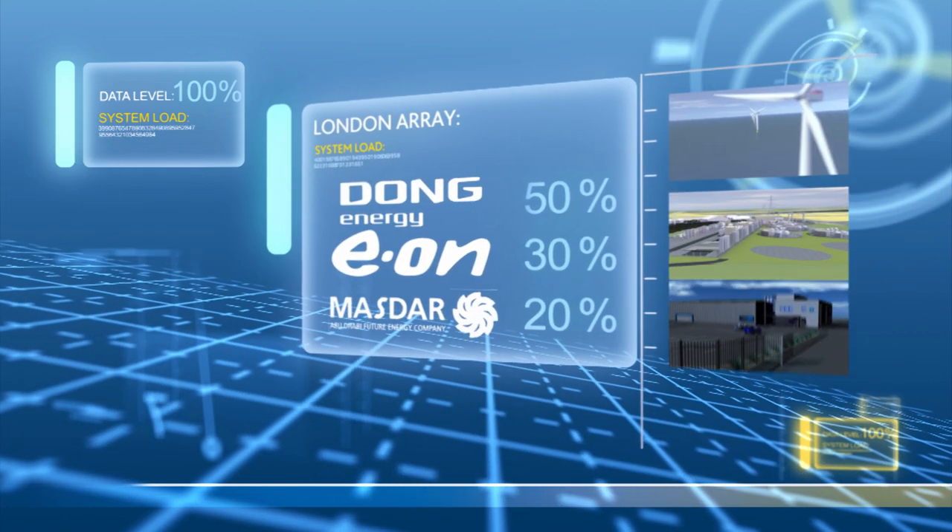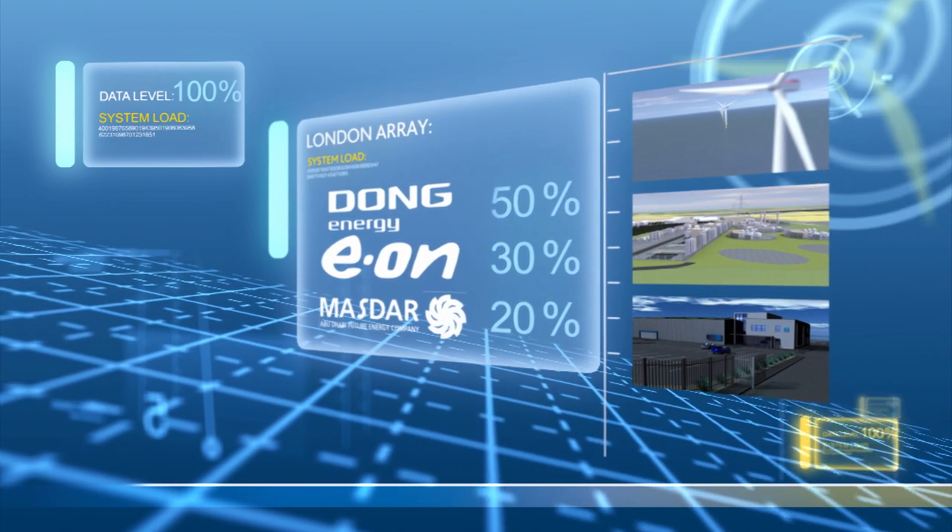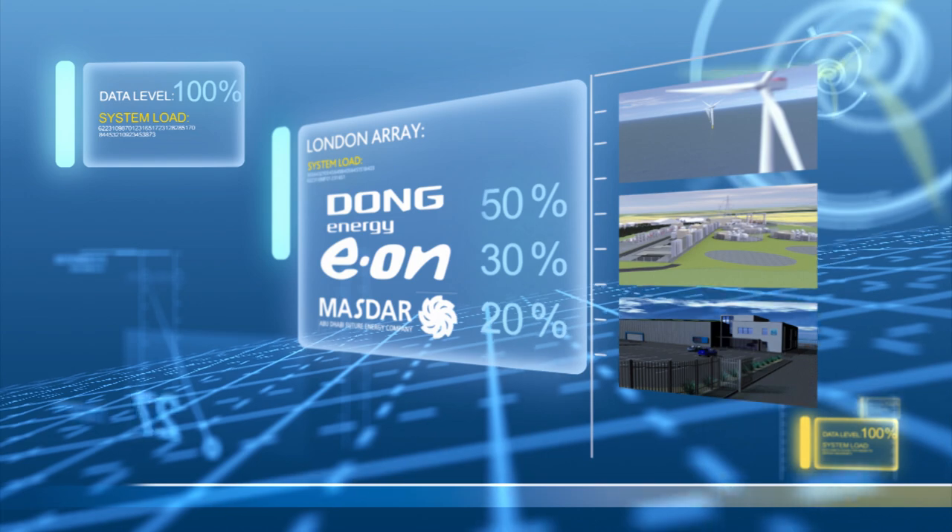Together, London Array, along with their main contractors, are building the world's largest offshore wind farm, providing a reliable and green electricity supply.